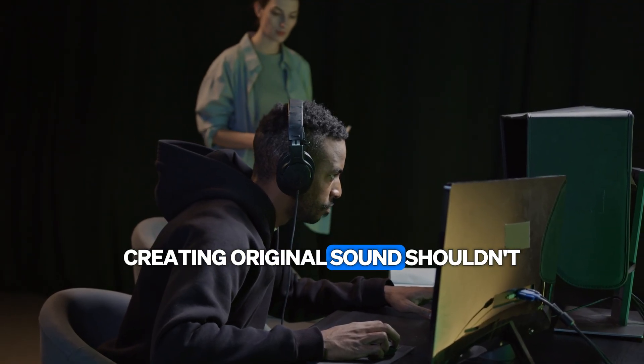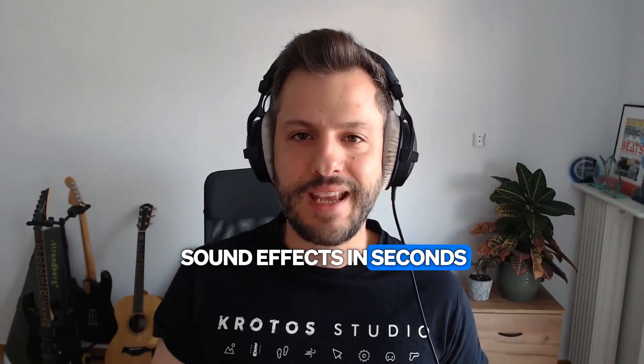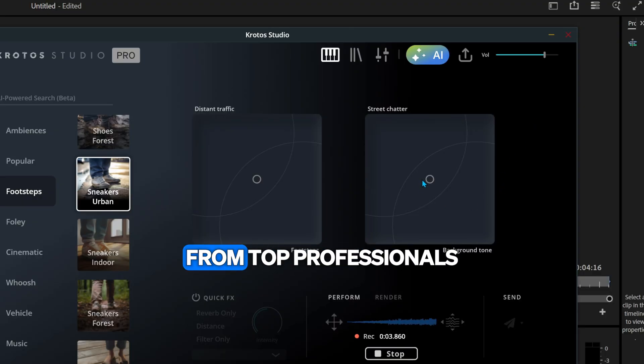Creating original sound shouldn't mean losing hours sifting through libraries or building layers from scratch. That's why Crotos Studio Pro lets you generate custom sound effects in seconds, powered by ethically trained AI using real recordings from top professionals.